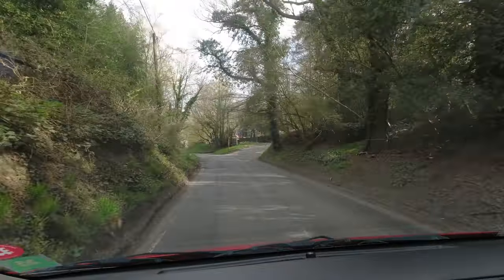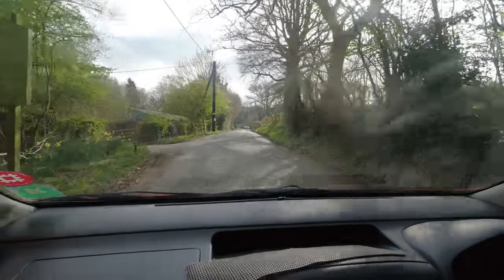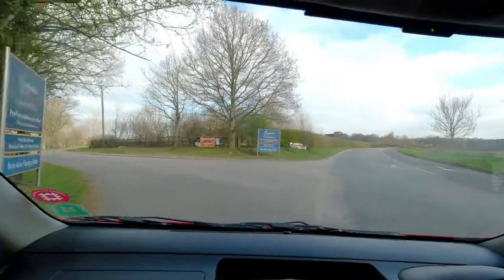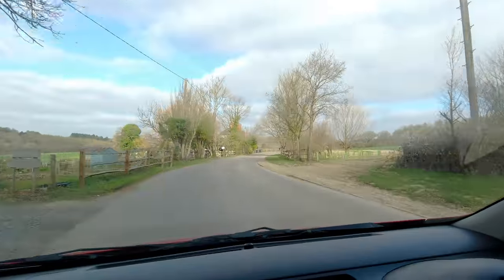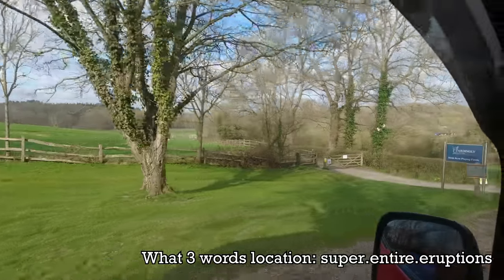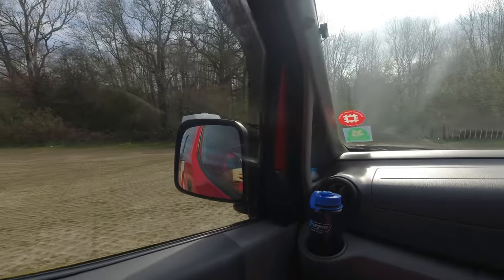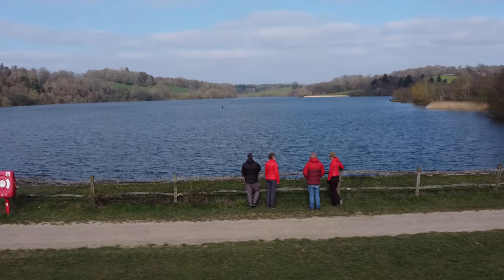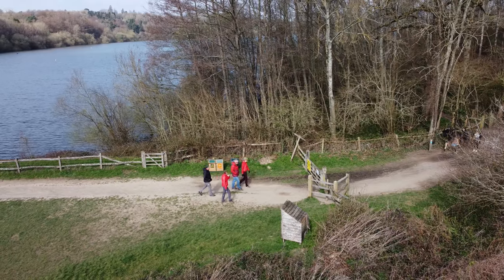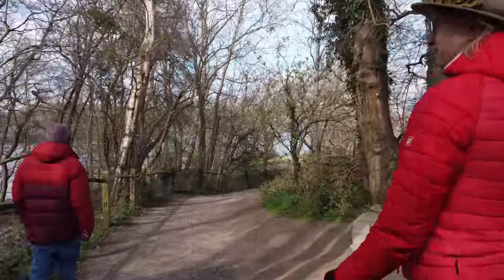We've been watching Alan and Saj for quite some time as they built out their van and then moved out of their home. We like watching them because they're so down to earth and very easy to watch. It's always a bit nerve-wracking meeting up with people you see on YouTube — you don't know what they're really like in real life. We're meeting them for a socially distanced walk at Ardingly Reservoir. Is that them? That's them.